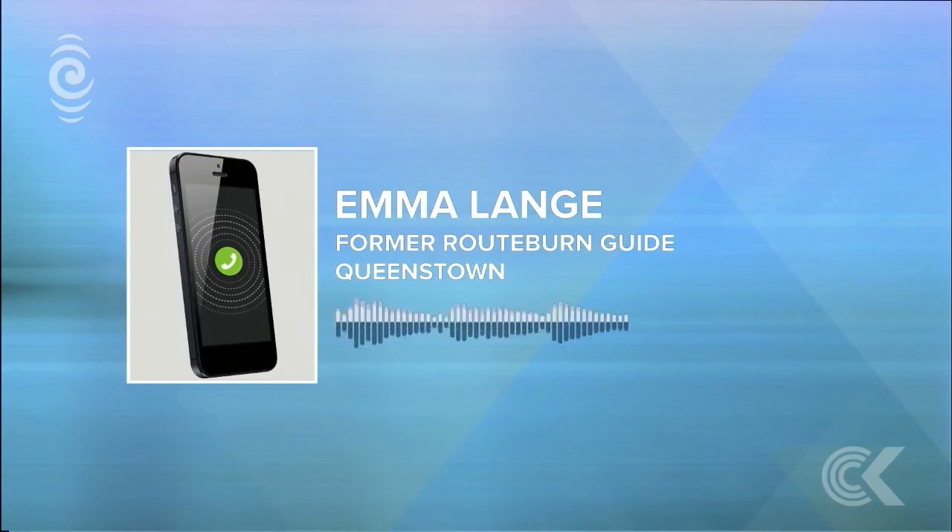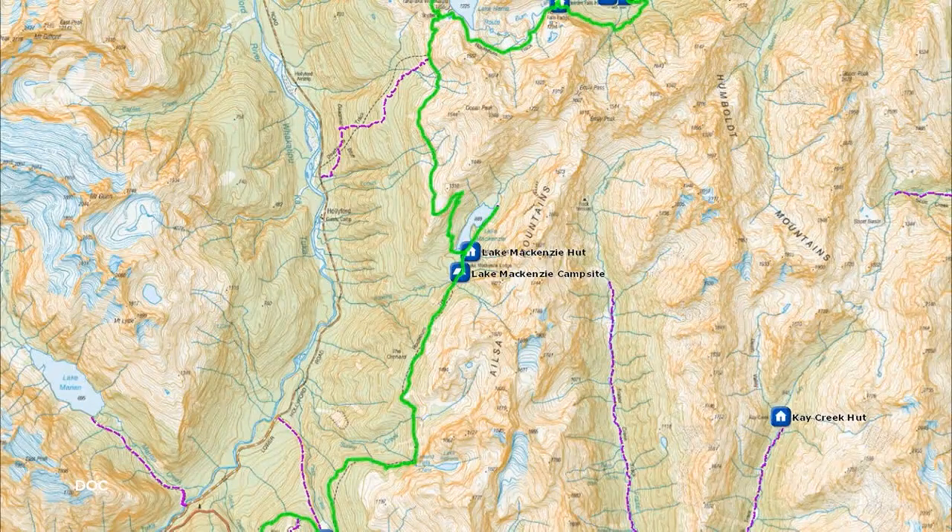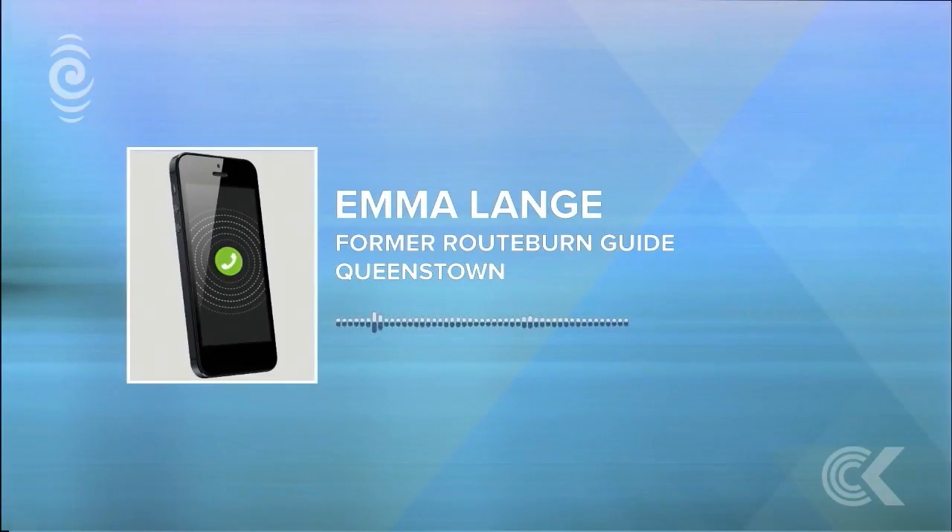Yes, I think it does. I've been through there many times in winter as well as summer. And the track does cut through a lot of avalanche paths. You've really got to have the skill set to know how to manage the track in winter, which is why Doc puts the closure up in winter — because you do have to have the confidence and the knowledge about how to move through snow. It could be icy. It's very possible that you'd have to negotiate a small avalanche or some ice. You've got to have your wits about you, definitely.